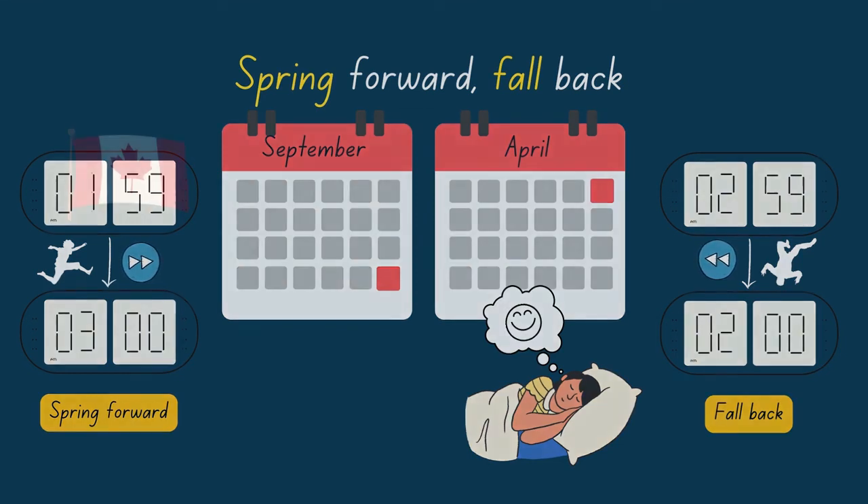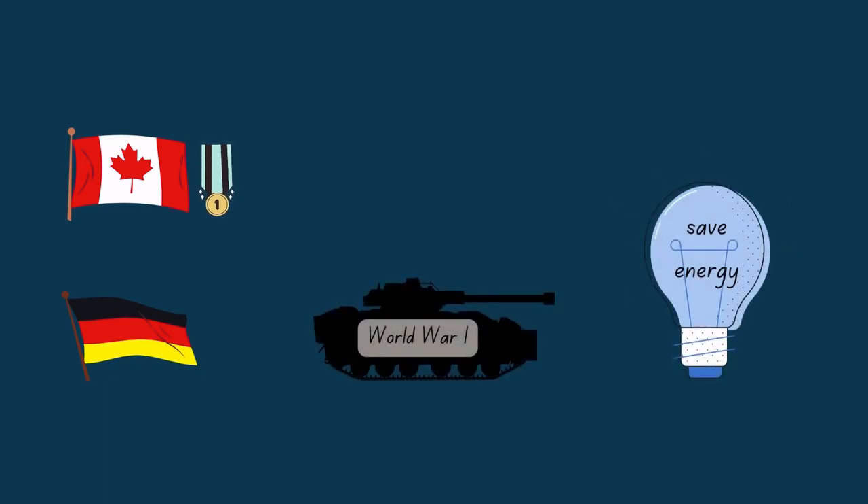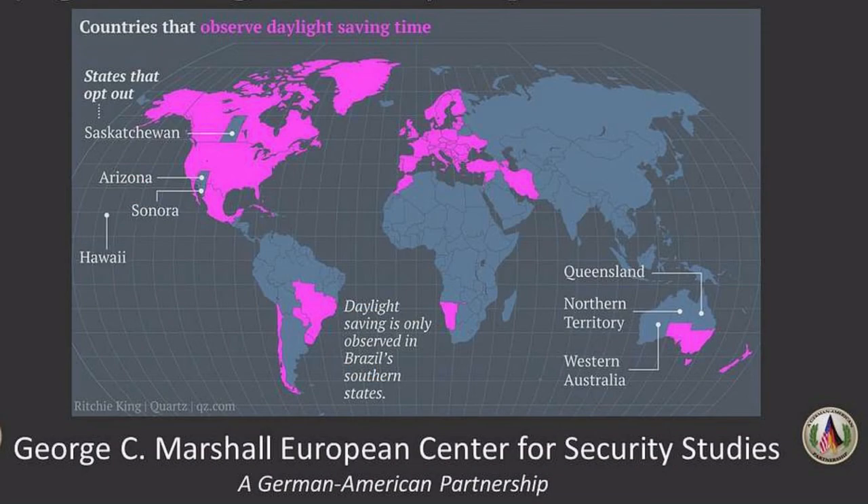The first place that started using daylight saving time is Canada. But the country that made it popular is Germany during World War I. They used it to save energy. Today, about 70 countries use daylight saving time. There are good things and bad things about it.